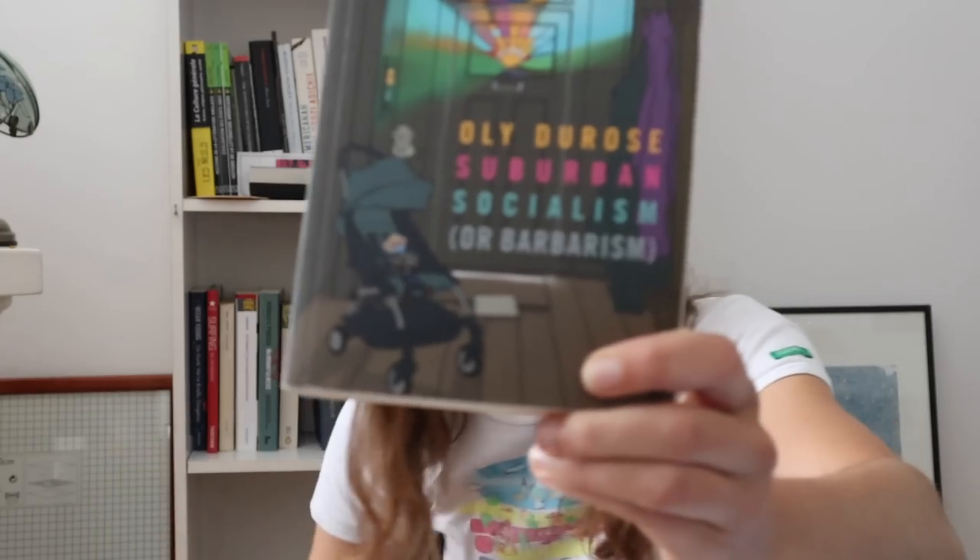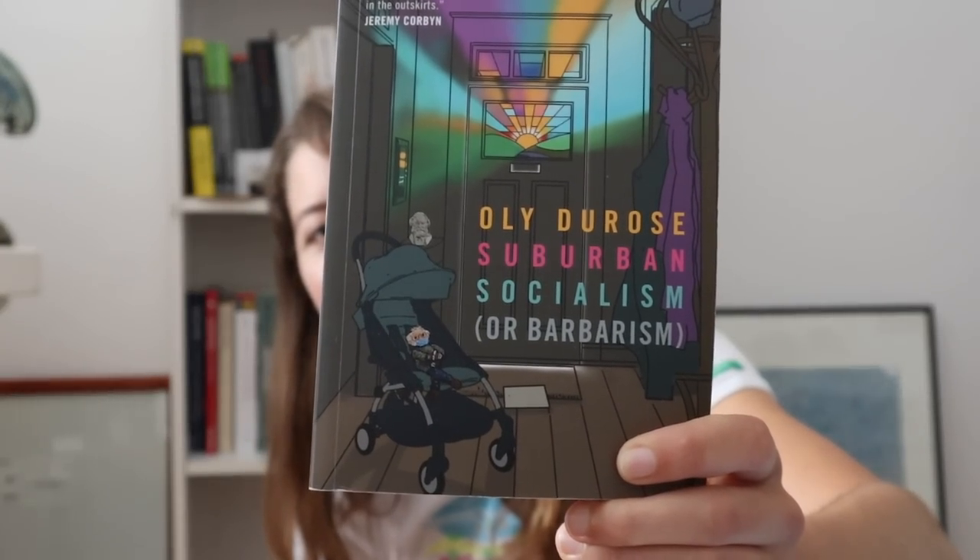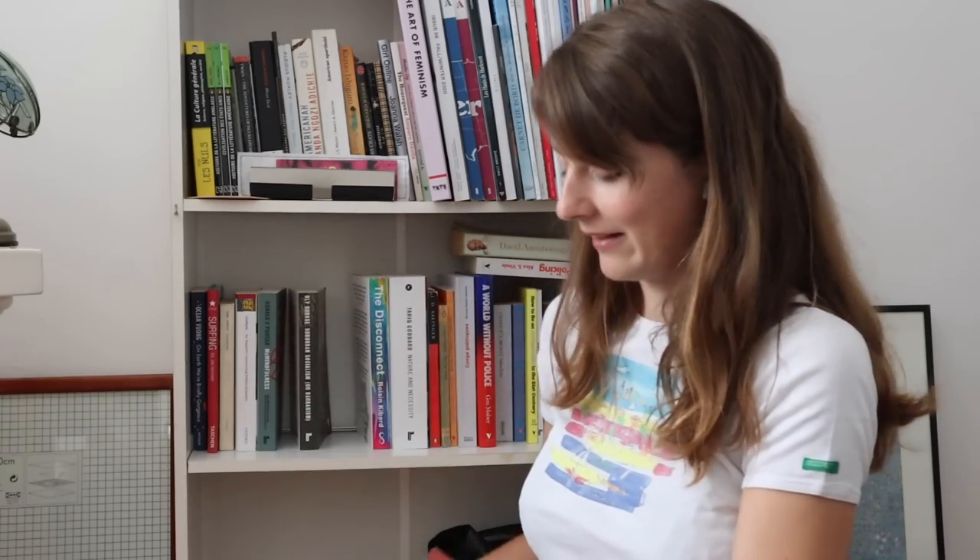It's a book about how to bring socialism back to rural areas and conservative areas. Reading this book kind of motivated me to take part in the representative elections. It's a mix of personal anecdotes, theory, and practical tips, which is excellent — I really enjoy how it balances those different things: the personal, the political, the conceptual. There's even a little Bernie Sanders on the cover. Super cute, I love this one.